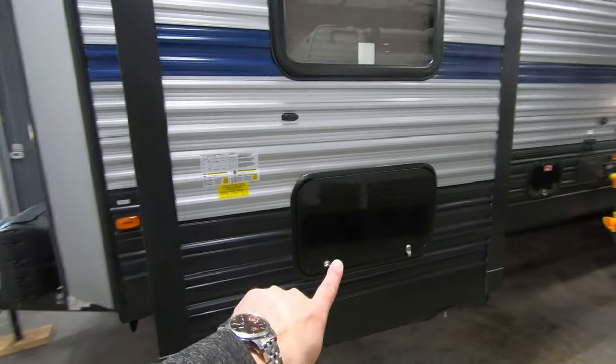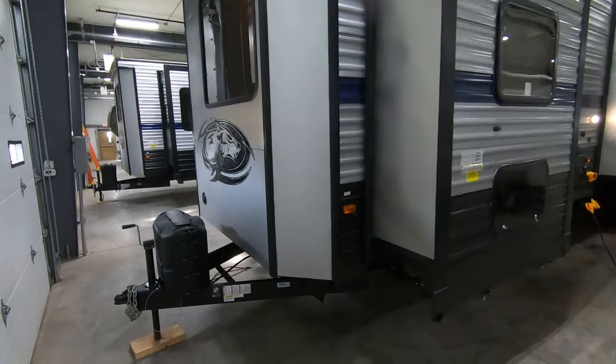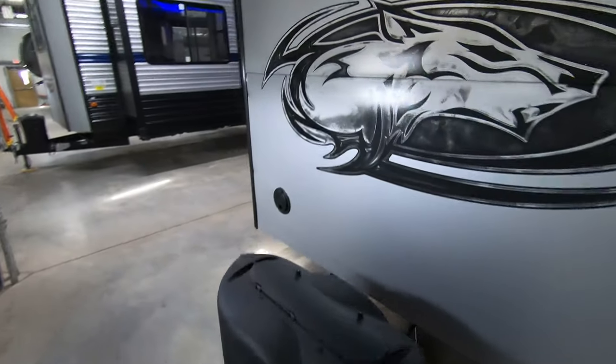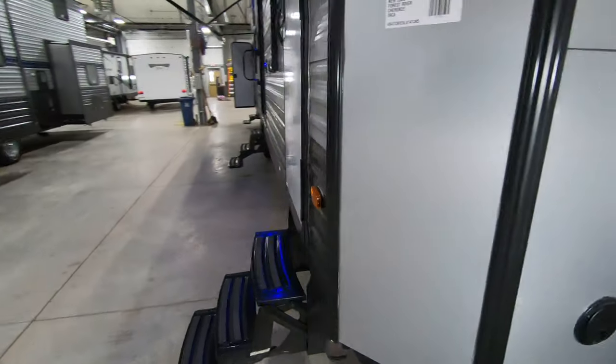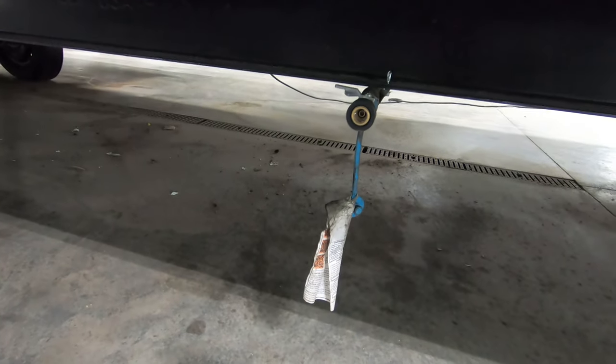This will be storage underneath your bed right here. One thing I forgot to mention on this side — there is an LP quick connect right here, in case you have your own portable grill and you're grilling out here on the door side.